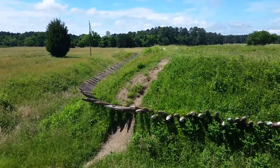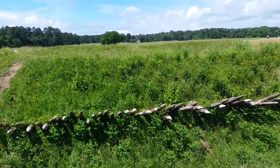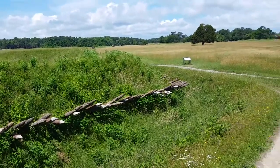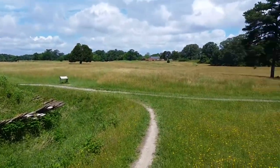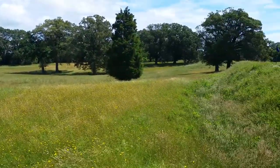You're looking at Redoubt number 10. This is one of the two earthwork forts you can see here. In the distance there is the visitor center, and on the right hand side through those trees is Redoubt number 9.